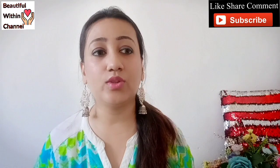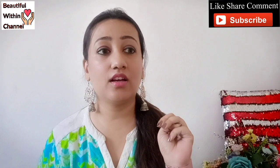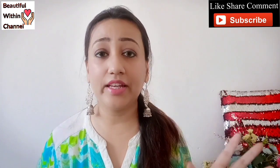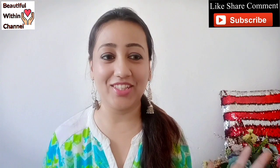Last year I tried three sunscreens - one from Biocare, one from Biotique, and one from Lakme. The Lakme one was a total fail - I didn't like it at all. Only the fragrance of that was okay. But the fragrance of this Aranya product is really very good.